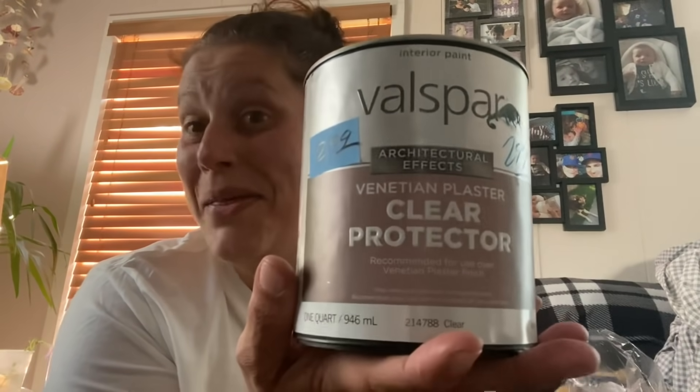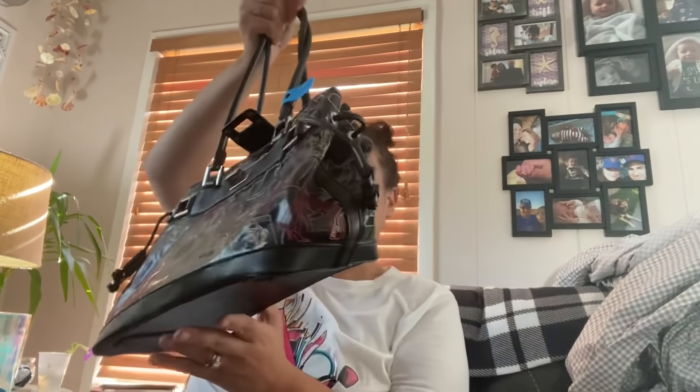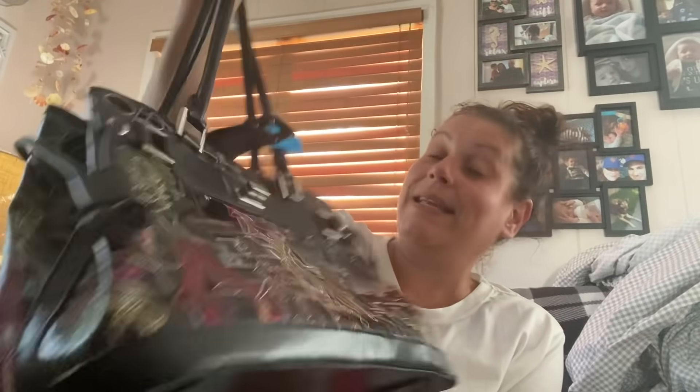Then I got this purse for myself — this is BCBG. This was $8.99 half off, so $4.50.